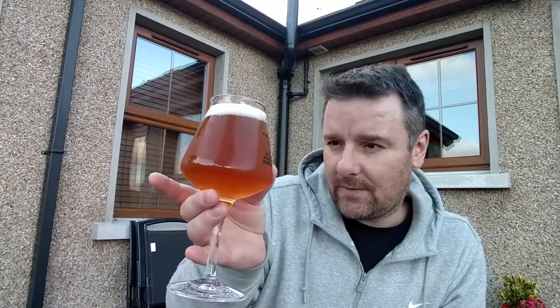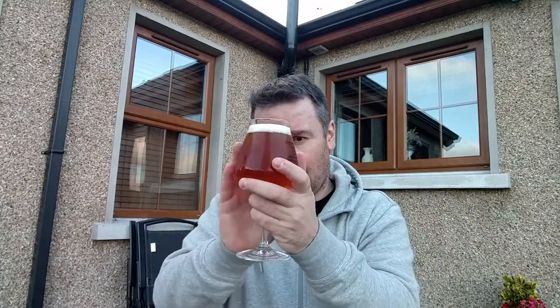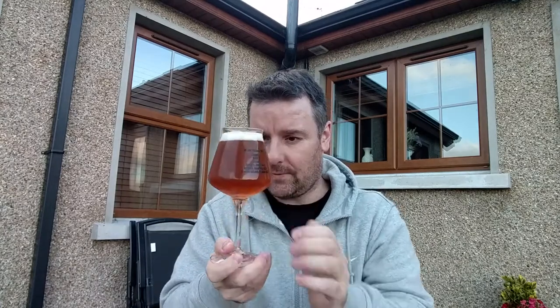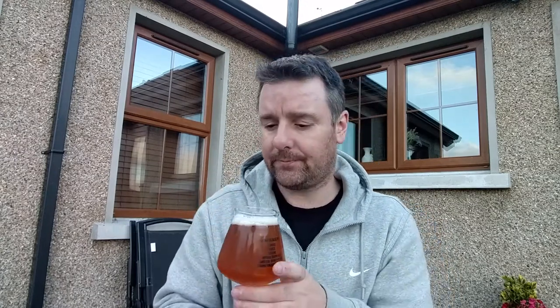Looks good. Looks a bit darker on camera than it does in reality, but it's a lovely almost bright orange colour. Beautiful. Absolutely beautiful. Lovely white head, kind of biggish bubbles, but I think the head might stick around — it's kind of clinging to the sides of the glass.